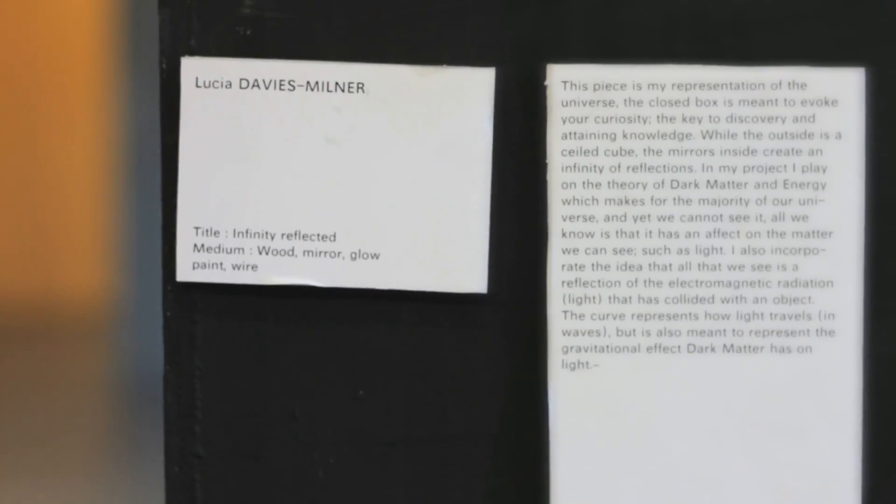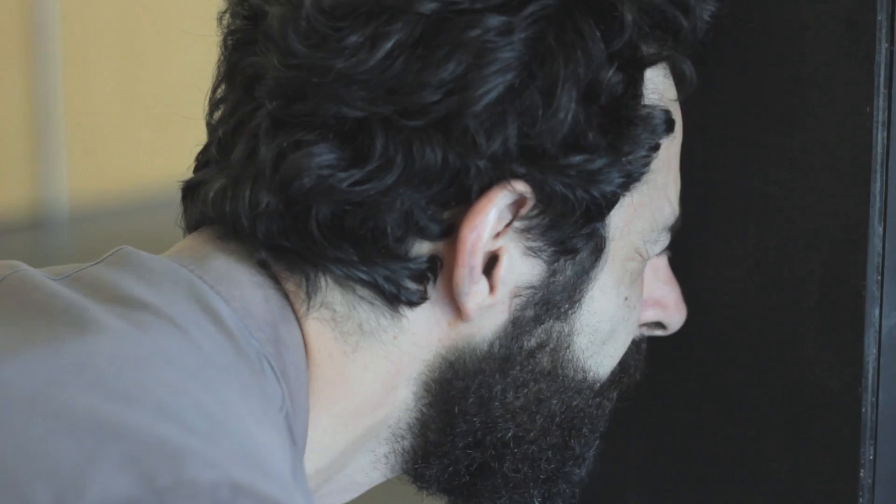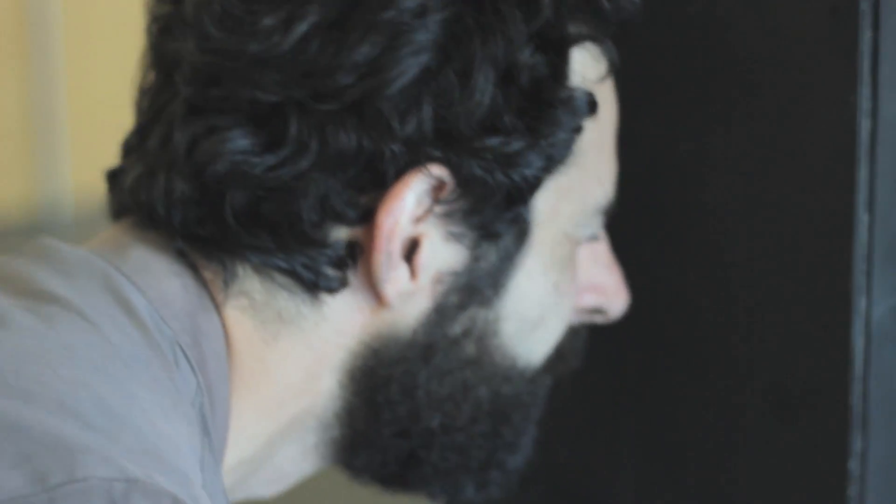It's based on the idea of dark matter and dark energy, which makes up most of the universe but we can't see it. The mirror idea — how two mirrors reflect infinity — and how, in theory of knowledge, we learned about how nothing and infinity are two things that are really hard to imagine. The box is meant to evoke your curiosity, and curiosity is the key to acquiring knowledge and discovering things. That's the whole idea with science and CERN.